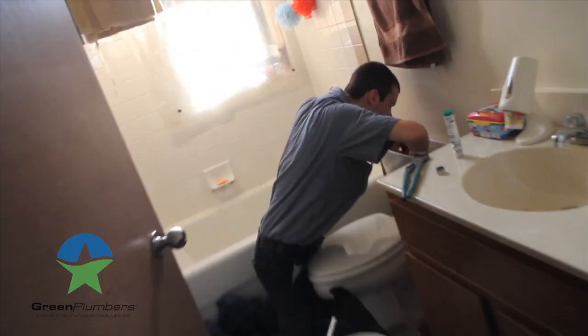A leaky toilet, something that you might not even hear or be aware of, can cost you as much as $500 a year.